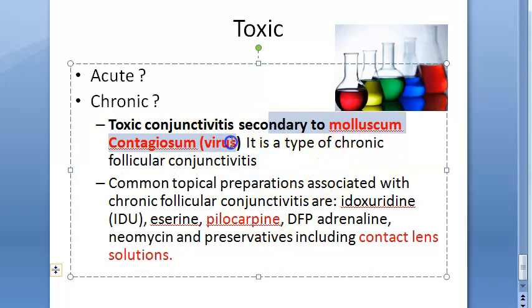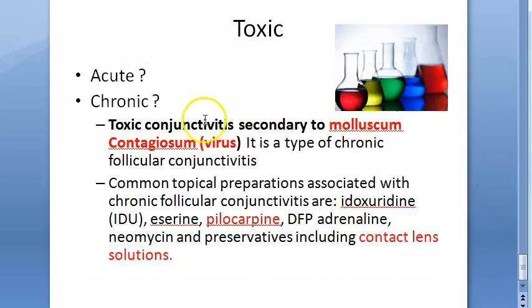Toxic chronic follicular conjunctivitis can also be caused by common topical preparations such as idoxuridine (IDU), pilocarpine, DFP, adrenalin, neomycin, some preservatives, and contact lens solutions.